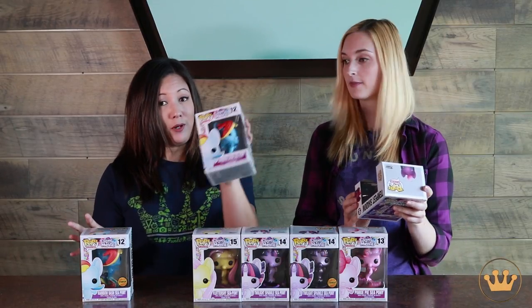This is the full line for the movie. We've got the regular, there's two chases, and there's a Hot Topic exclusive. Let's just open them, let's just get into them. I'm gonna start with Rainbow Dash here — the sea pony, the regular release, and then the translucent glitter chase.